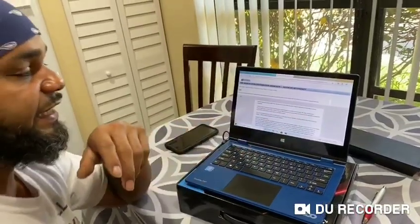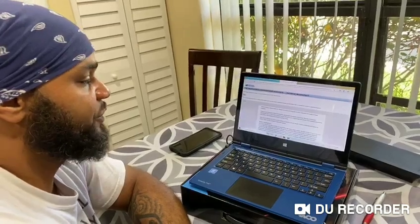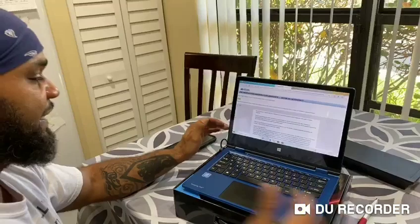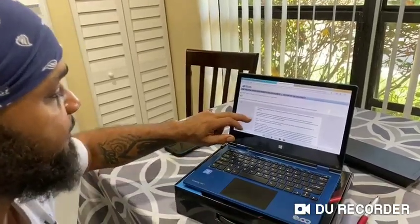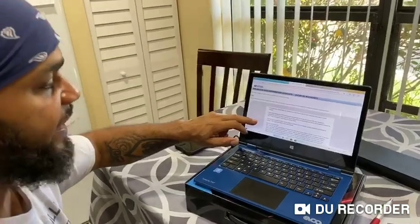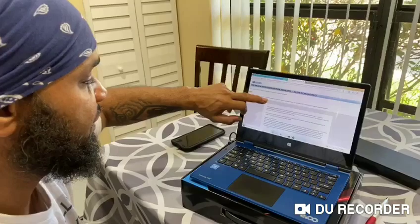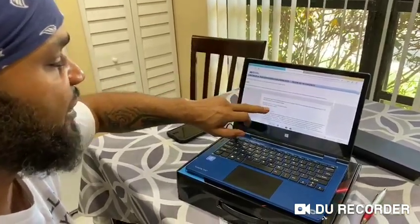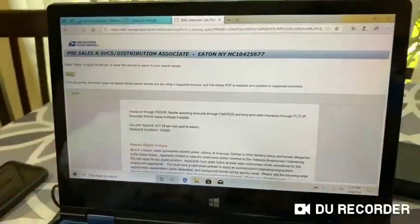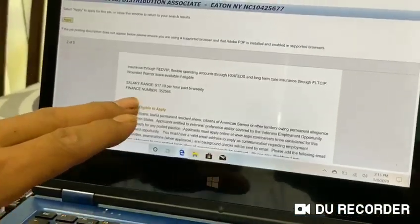When you see it says 'not to exceed 360 days' — that's how all postal employees get into the post office right now, due to union and all that. Postal support employees work 360 days, then they have a five-day break in service, then they get hired back on. The benefit information tells you everything — this one is starting at $17.19 per hour. People text me and ask 'how much do I make?' — it tells you right here.